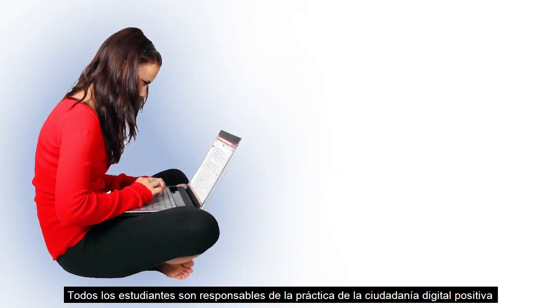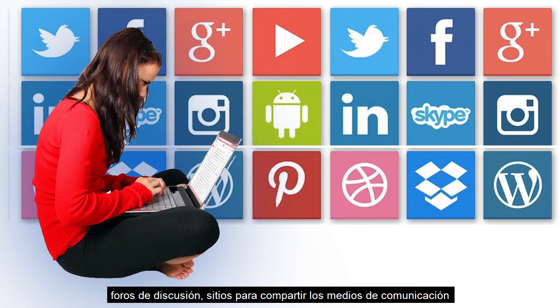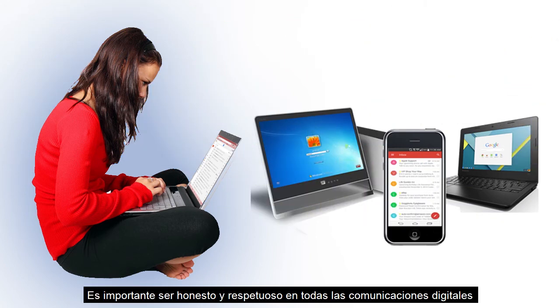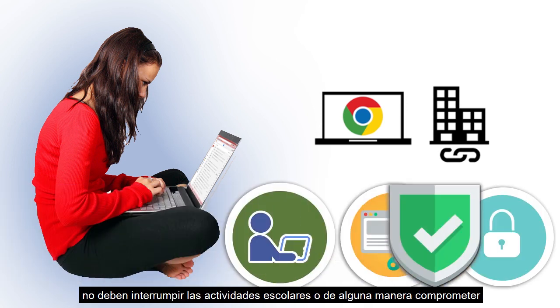All students are responsible for practicing positive digital citizenship, which includes appropriate behavior and contributions on websites, social media, discussion boards, media sharing sites, and all other electronic communications. It is important to be honest and respectful in all digital communications without disclosing sensitive personal information or hurting others. What district community members do and post online must not disrupt school activities or otherwise compromise individual and school community safety and security.